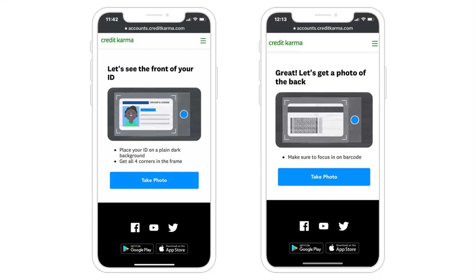It'll look somewhat like this, where you'll have to tap on the option 'Take Photo.' After that, take the photo of both the front side as well as the back side of your ID — it may be your driver's license or your state ID. Once you've taken photos of both sides, simply submit the photo, and they will review your ID. Once it is approved, you will have successfully verified your identity on Credit Karma.